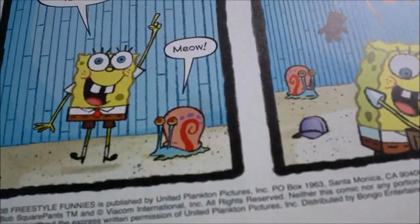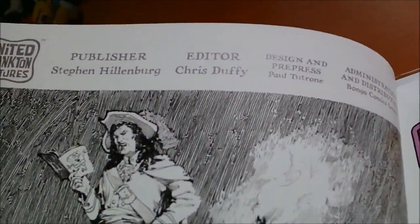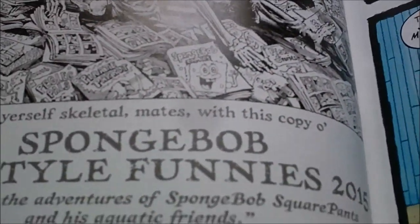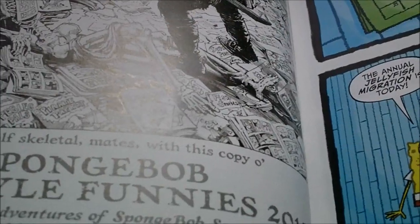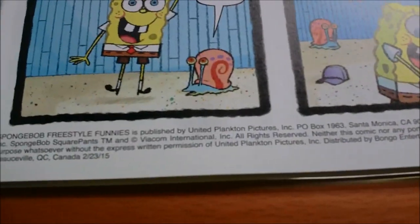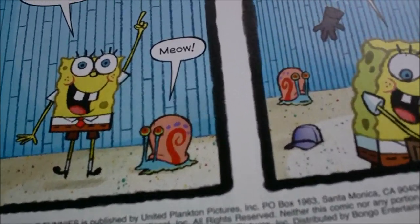The quality of these doesn't feel the same as the regular comics, but oh well — still printed by the same publisher and everything. It says 'Laugh yourself skeletal, mates, with this copy of SpongeBob Freestyle Funnies 2015, featuring the adventures of SpongeBob SquarePants and his aquatic friends.' Distributed by Bongo as usual, printed in Canada — February 23rd, so that's a long time ago actually.